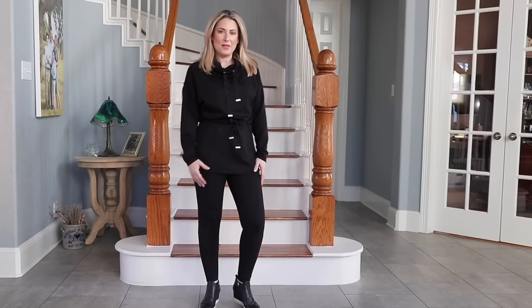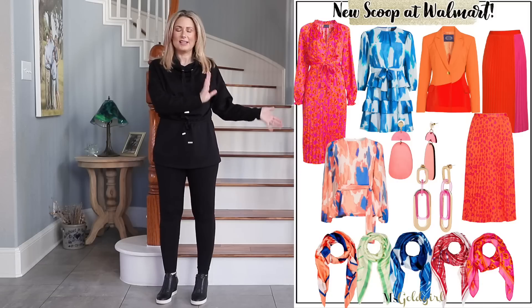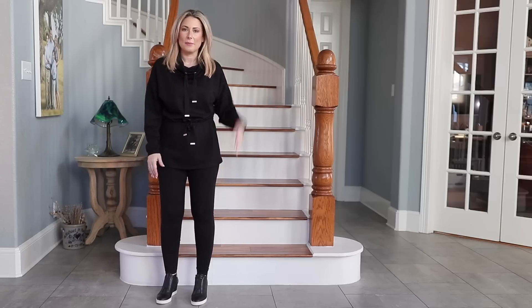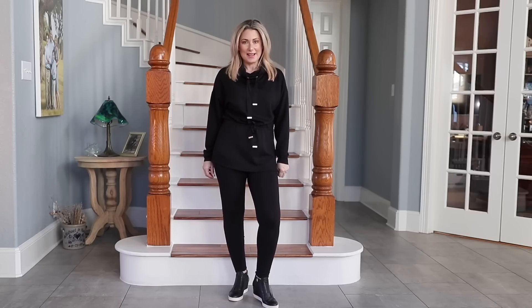That is this month's Walmart haul. A handful of really great home decor pieces, but this spring fashion is insane, and I didn't even really dive into it all. I'm going to insert a collage I made of other pieces that caught my eye. Be sure to check everything down in the description box so you have all the information you need. If you have any questions, feel free to ask down in the comments below. Thank you so much for hanging out with me today — make sure to subscribe and I'll see you in the next one. Bye!